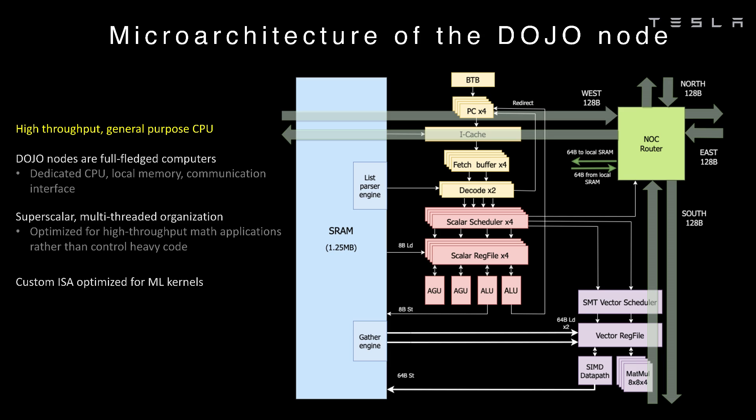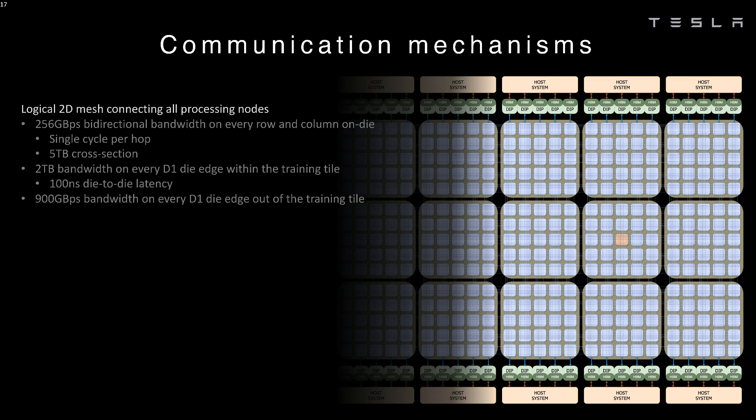And speaking of networking, each one of the Dojo D1 chips — remember, there are 25 of those per tile — has 2 terabytes per second per edge to speak to other Dojo D1 chips, and each tile has 4.5 terabytes per second to speak to the rest of the network.